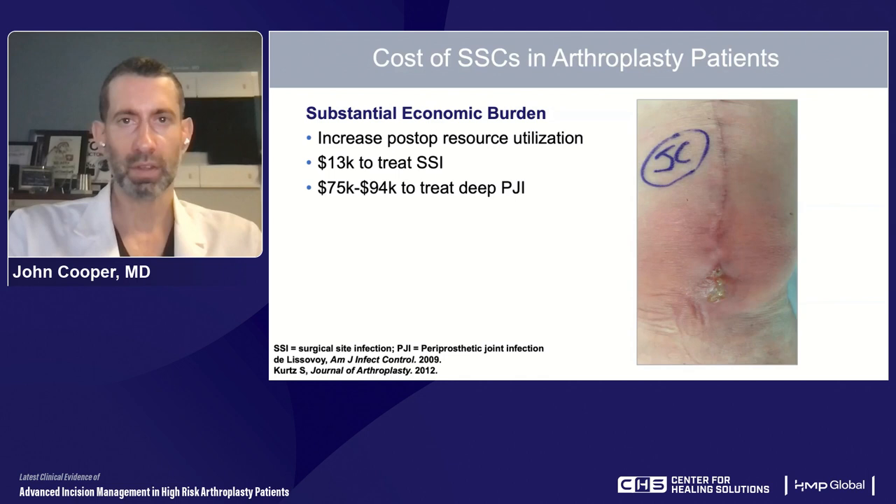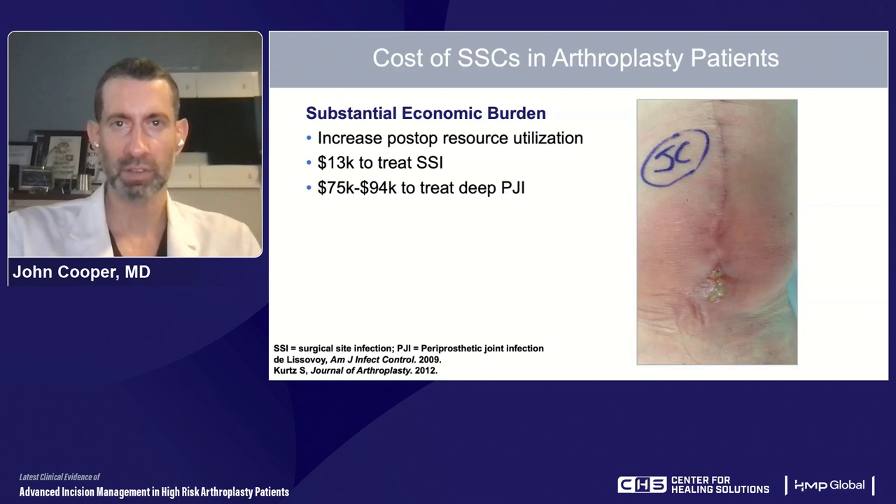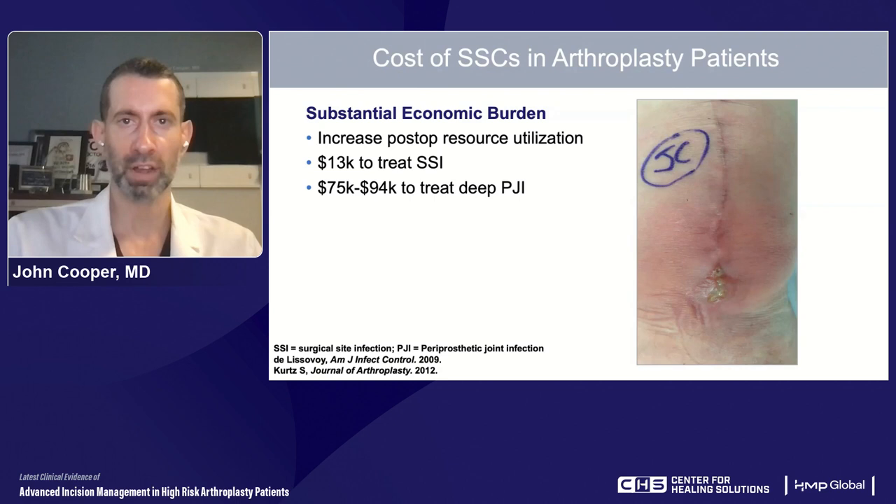The costs of these complications can become quite tremendous quickly. There's a lot of increased postoperative resource utilization: patients returning to the office repeatedly, increased communication, visiting nurses, increased prescriptions, readmissions to the emergency room. The literature supports about a $13,000 average cost when a patient gets a superficial surgical site infection. When they get a deep surgical site infection, that cost can rise to nearly $100,000 in 2021 terms.